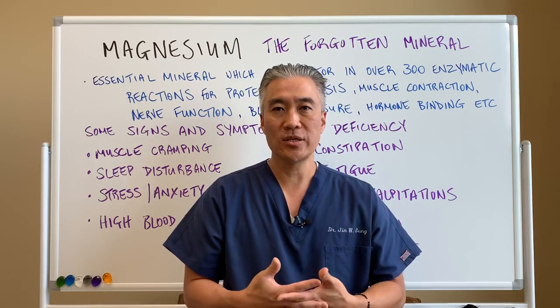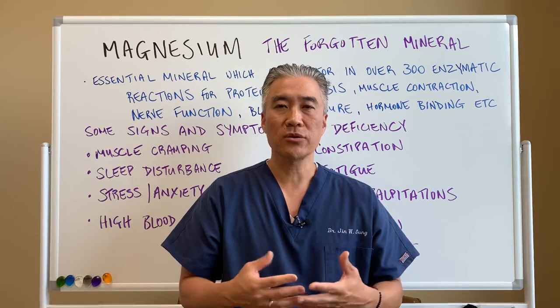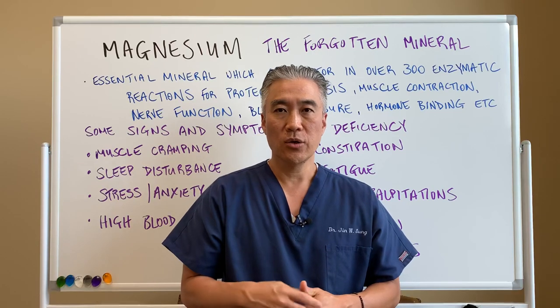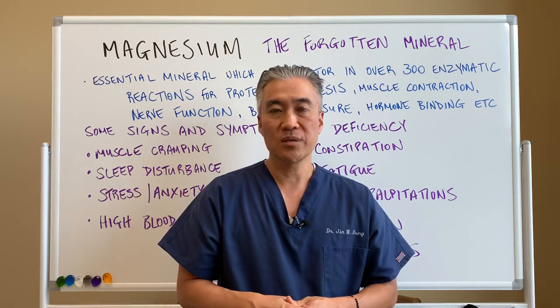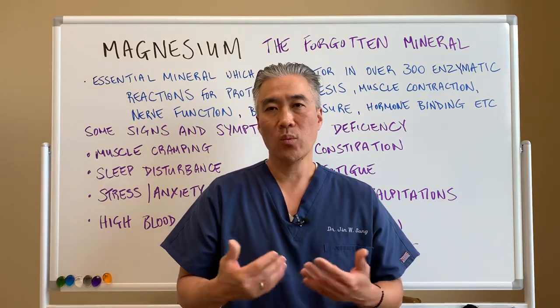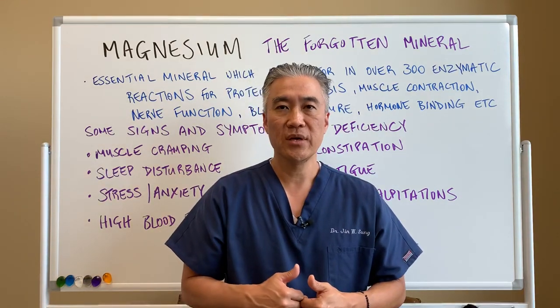Also with magnesium, there are a lot of little subtle clinical signs that might indicate you have magnesium deficiency. So we'd like to go over some of the signs and symptoms, and then we'll go into what forms might be the best and what I use in my office to help patients.